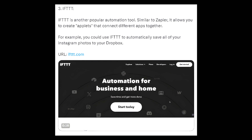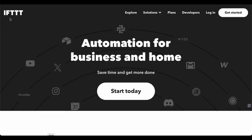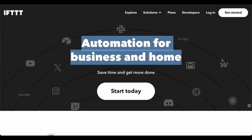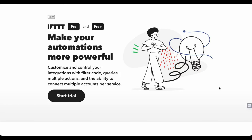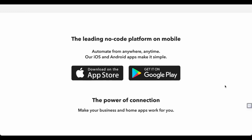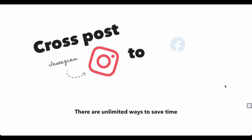3. IFTTT — IFTTT is another popular automation tool. Similar to Zapier, it allows you to create applets that connect different apps together. For example, you could use IFTTT to automatically save all of your Instagram photos to your Dropbox. URL: ift.tt.